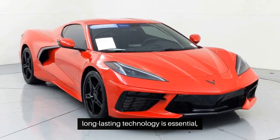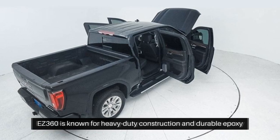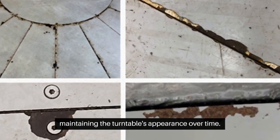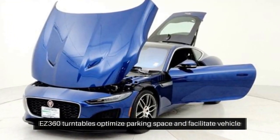Reliable, long-lasting technology is essential, and Easy 360 turntables provide durable, cutting-edge solutions that are easy to maintain. Easy 360 is known for heavy-duty construction and durable epoxy tops. These features ensure longevity and rust resistance, maintaining the turntables' appearance over time. Easy 360 turntables optimize parking space and facilitate vehicle maintenance.